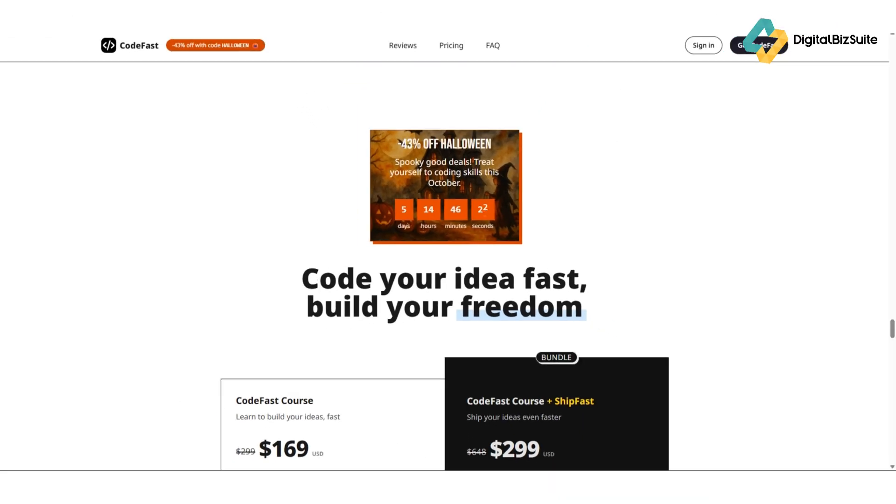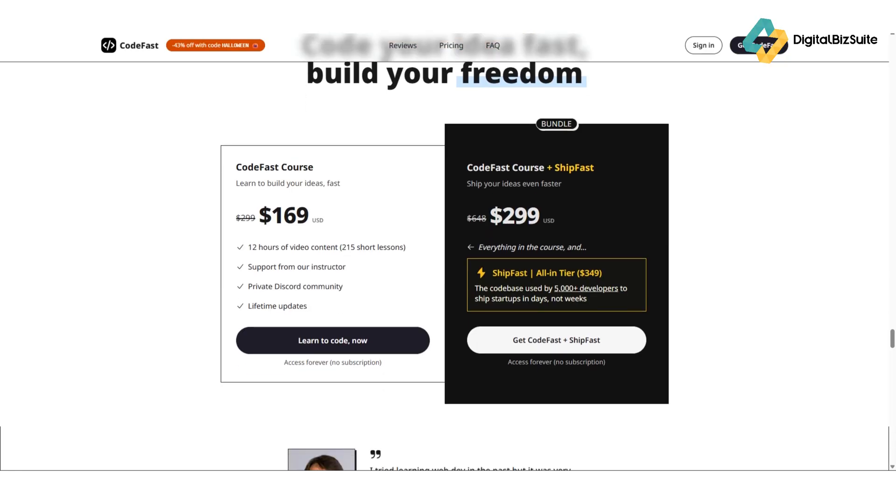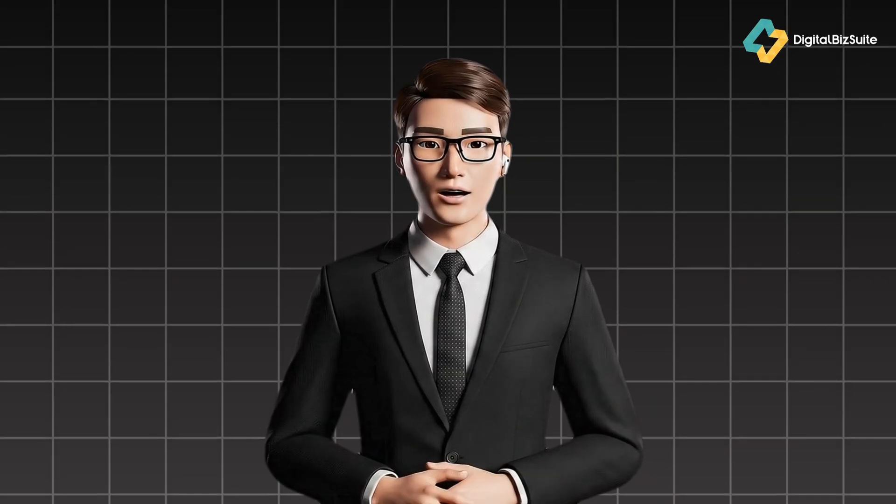Now let's talk about pricing. CodeFast offers a free plan that lets you explore its features and build basic projects. For professionals or teams, there are Pro and Business plans that unlock advanced AI models, unlimited projects, and faster build speeds. Considering what you get, it's a solid deal for anyone serious about coding productivity.